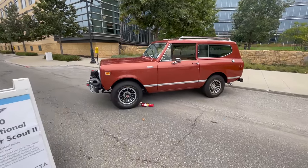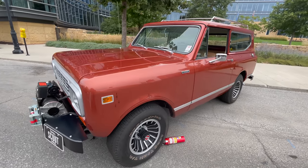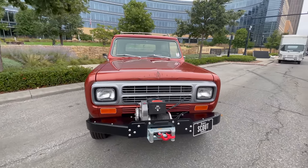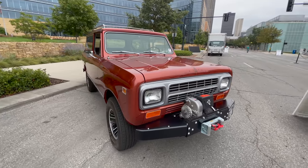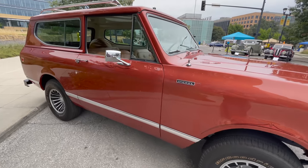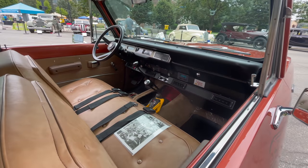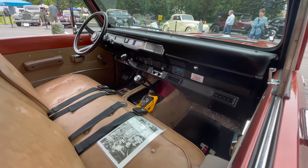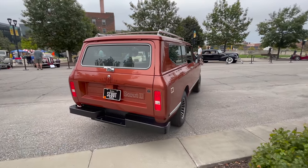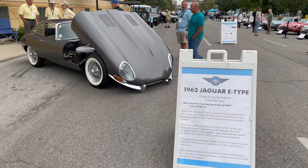This is the very last International Scout that was ever produced. It must have a diesel engine. There's a very big winch on the front. I'm guessing the pin striping was not from the factory, but I could be wrong. The interior is pretty fancy and this one does have air conditioning as well.